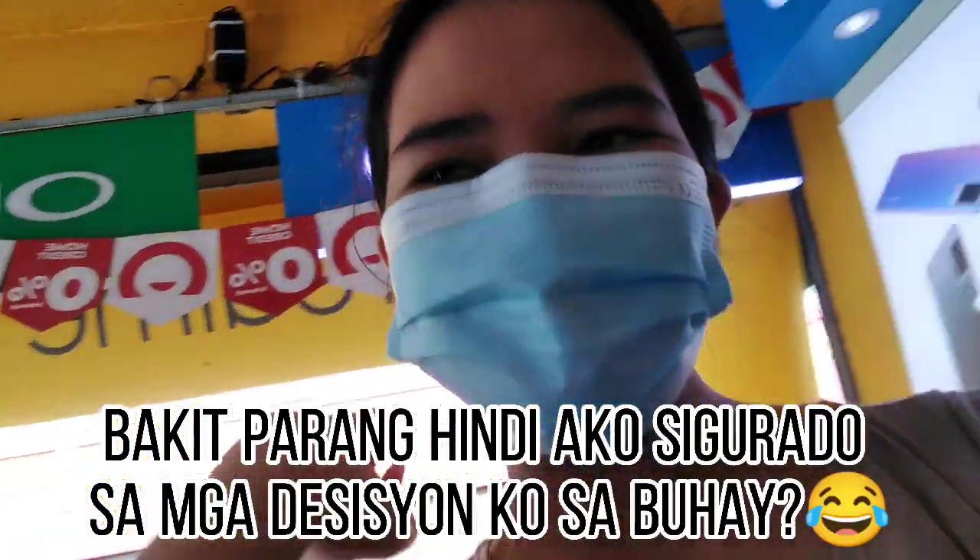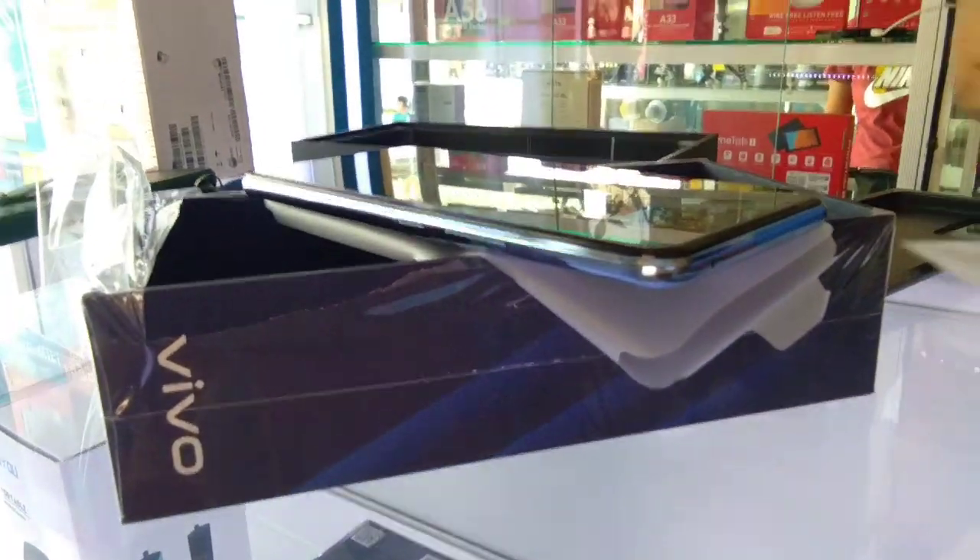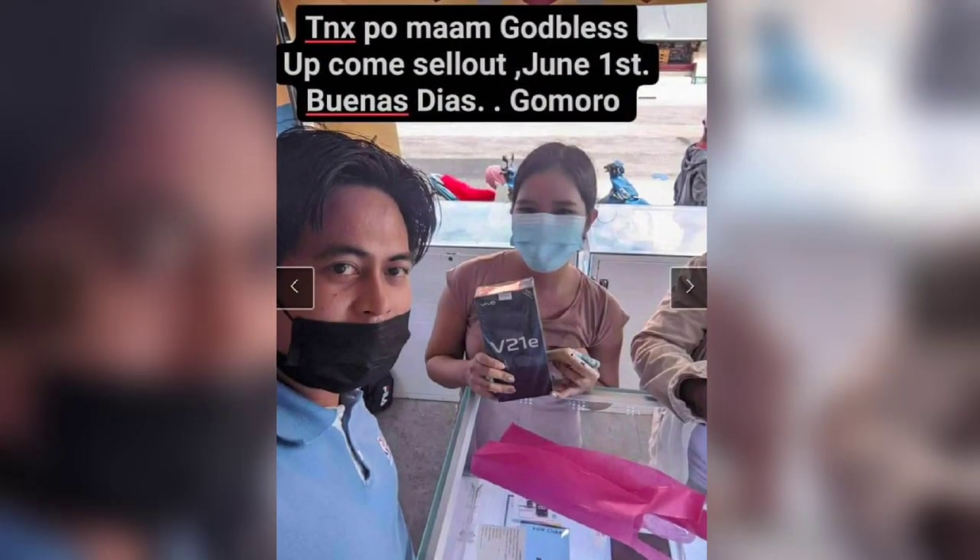Why do I feel unsure about my life decisions? Anyway, here it is — the brand new Vivo V21e!